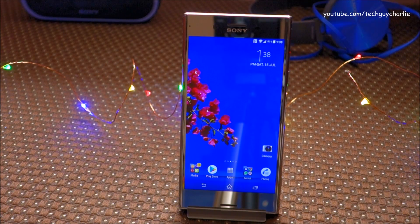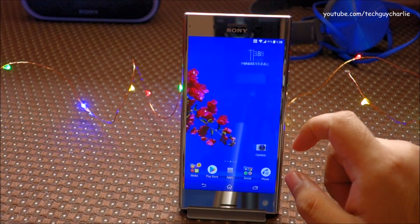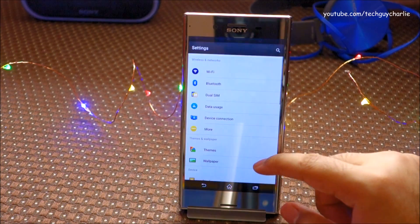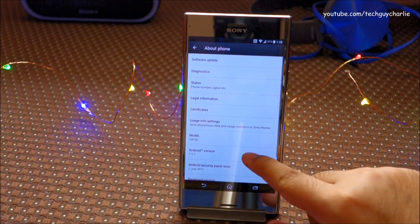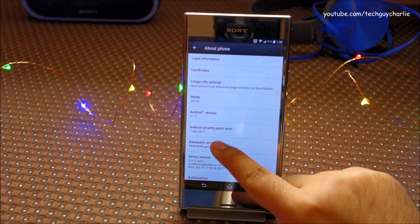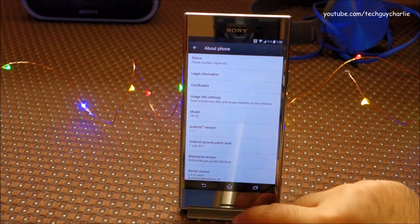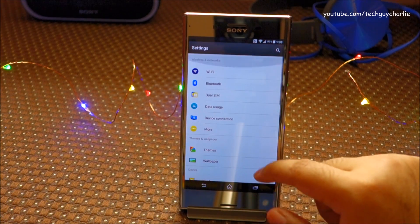It's been a couple of minutes since I've been playing around with this new update, and there is nothing new with the launcher — it is exactly the same as it was before. Let's go to Settings > About Phone. Here you can see the Android security patch level is 1st July 2017, so this is the latest version of the security patch level for the Xperia XZ Premium.